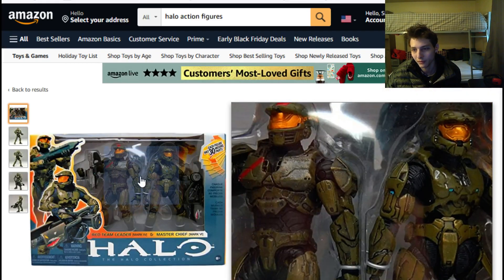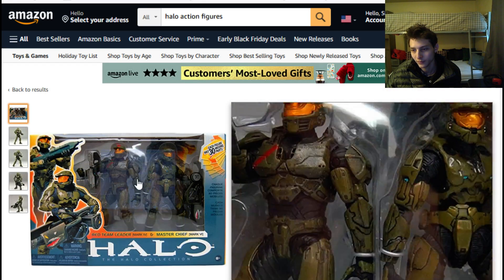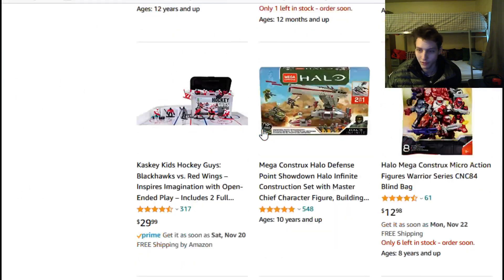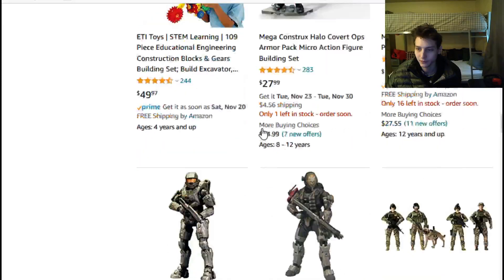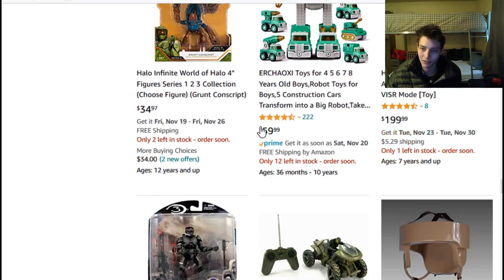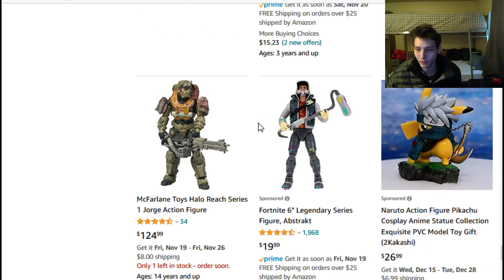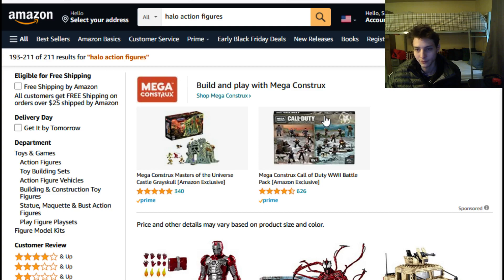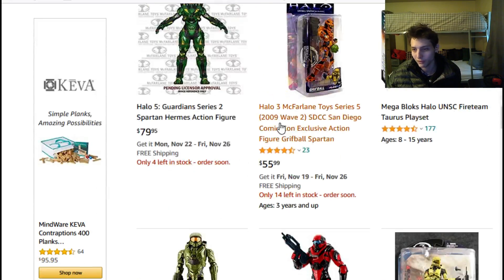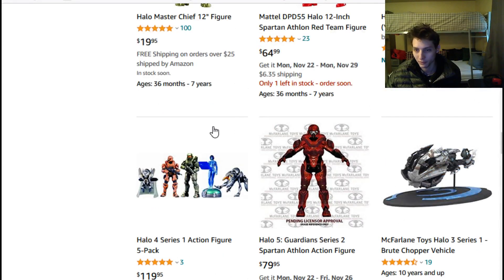More McFarlane Toys figures — Jerome, my team leader, Mark IV, Master Chief. They are extraordinary, but I would deem the figures from the Jazwares Spartan Collection to be an upgrade over the McFarlane Toys figures, simply on the basis that they're closer to seven inches tall. The McFarlane Toys Spartan figures are presumably around five to five-and-a-half inches tall, possibly slightly shorter, and they're also susceptible to breakage.